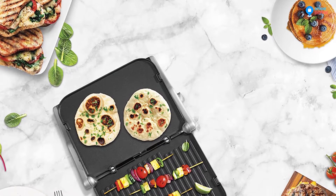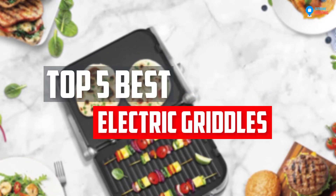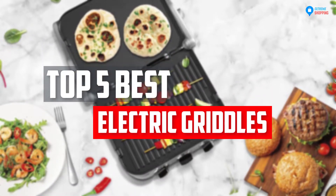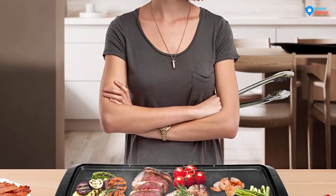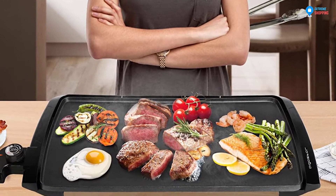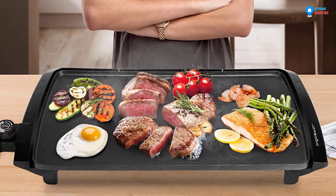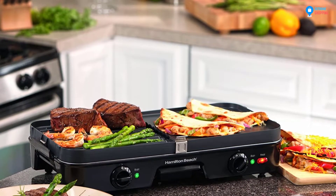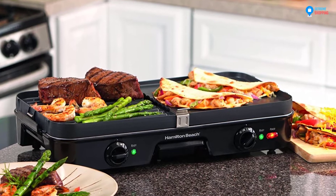In this video, we will look at the top 5 best electric griddles available on the market today. We made this list based on our personal opinion, hours of research, and customer reviews. We've considered their quality, durability, features, and more. If you want more information and updated pricing on the products mentioned, check the links in the description box below.